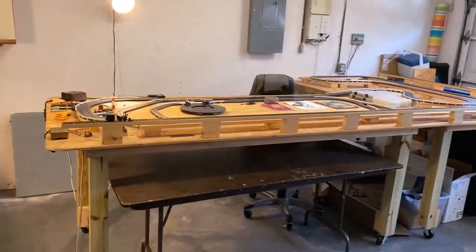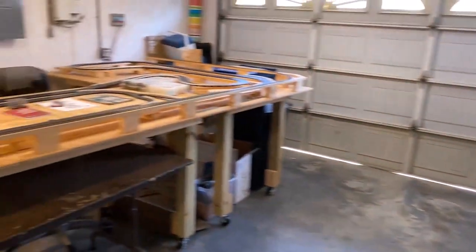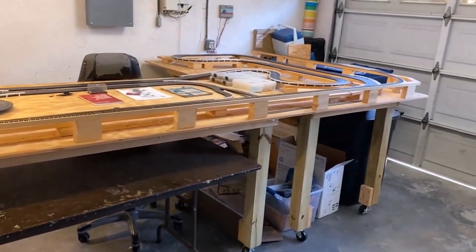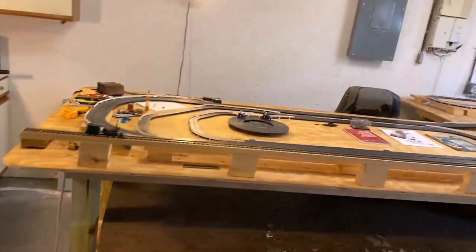Hey guys, it's Jeff Ryan here just having some fun. It's nice walking through the garage without my wife's car here. One of the reasons her car is out on the other side of the garage door is we're gonna be pulling the slot car table out. We're having a barbecue — the grill is all cleaned up and ready to go.